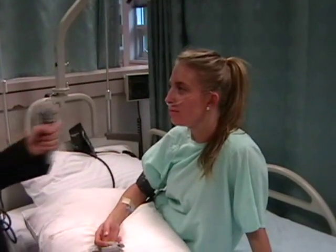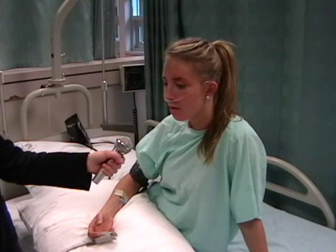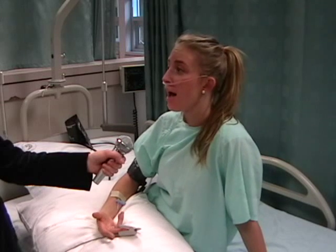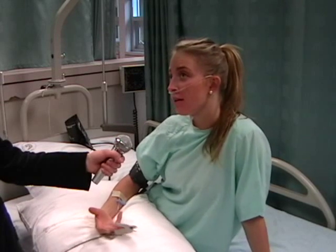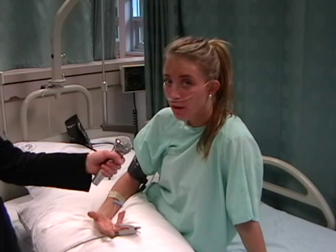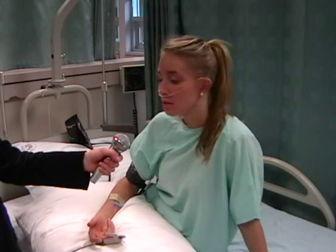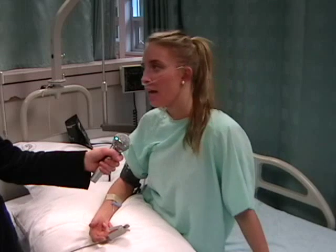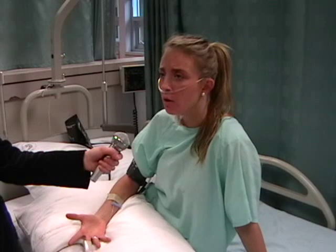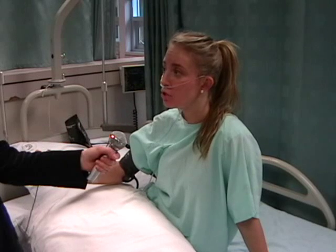Jessica, can you please share your story? Yeah, it was probably two weeks ago now when I got the flu and I was feeling really dizzy and I had a really high fever, and all of a sudden I couldn't breathe at all. So my mom took me into the hospital and I was given some antivirals and some other medications, but I really wasn't doing any better. So I went on a machine called the ECMO and they put a big tube in my neck and it connected me to the machine.